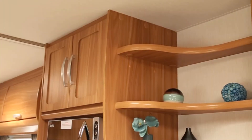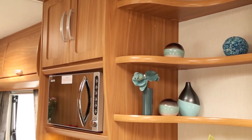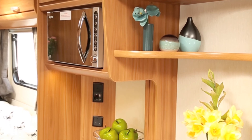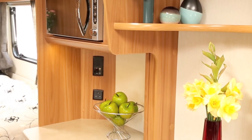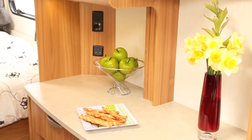The dresser contains a lower cabinet of generous proportions. There's a drawer above the Truma heater and a double-door cabinet above the microwave. In addition to the cavernous storage under the bed, the lounge has storage under the front seating plus four headlockers.